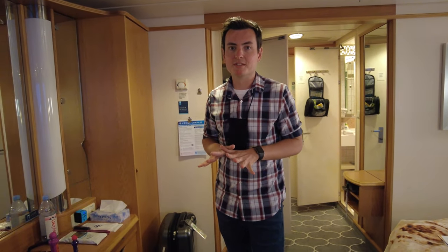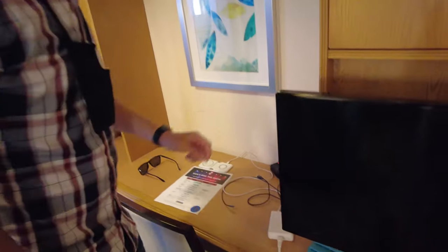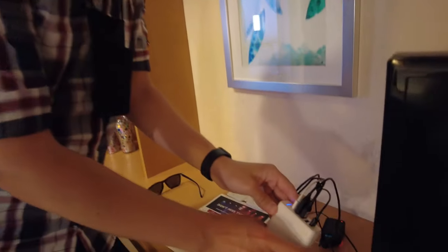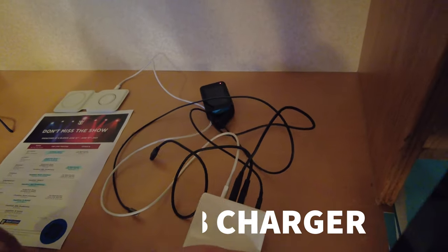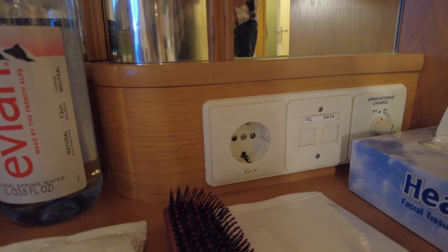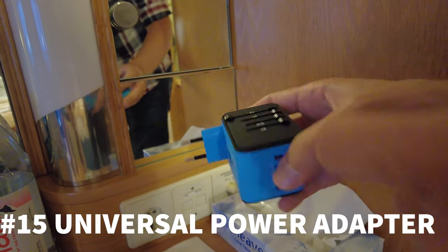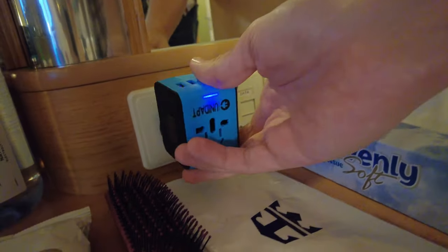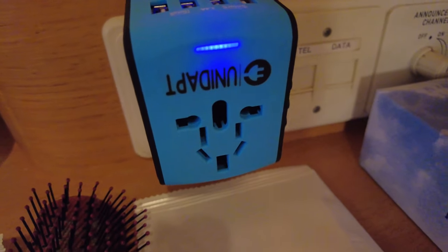This is a 20-year-old ship, so maybe this doesn't apply to every ship, but we only have two US plugs and you're definitely going to be charging more than two devices. I have this USB port hub so I can plug all these different USB things in and only use one plug. Surge protectors are not allowed. But here's another tip: one of the plugs is a European plug, and I have a universal adapter so I can use that European port and plug in USB or a normal plug — this just gives us an extra plug we wouldn't have had.